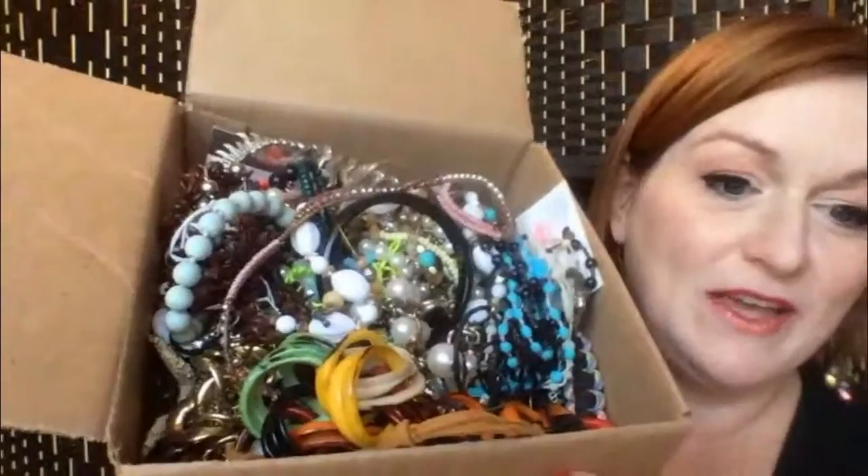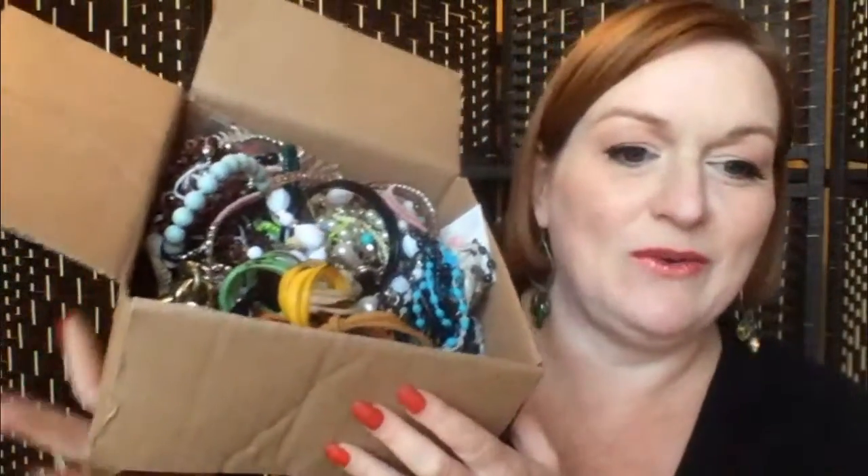Let's open her up and see what we've got. First impressions — and I forgot to say, if you like videos like this, jewelry unboxing, go down there and hit my subscribe button and the bell next to it so you're notified when I put out new videos. Follow me on Facebook and Instagram — I have a jewelry group on Facebook, links are all down below.